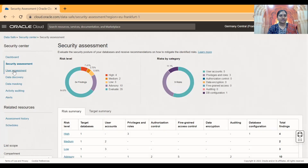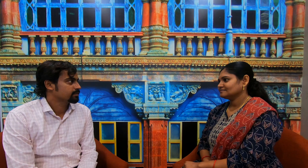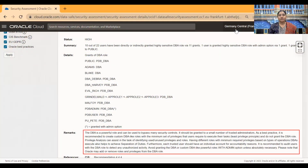Now let's take a look at the user assessment report. The user assessment report identifies potential risk users within the database, and we see there are 14 such users classified as critical risk users. How do we eliminate these gaps? These gaps can be remediated by following the action plan provided in the remarks section. For example, a user has been granted DBA privileges. DBA is a very powerful role, and best practice recommends following the principle of least privilege and assigning a minimum set of privileges to the user to execute the task.